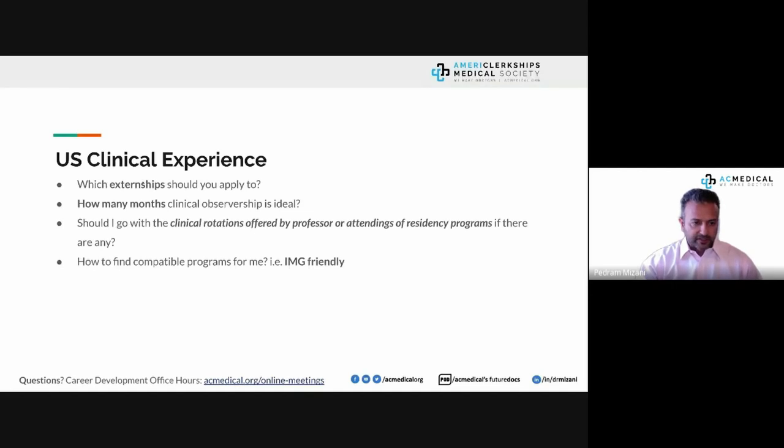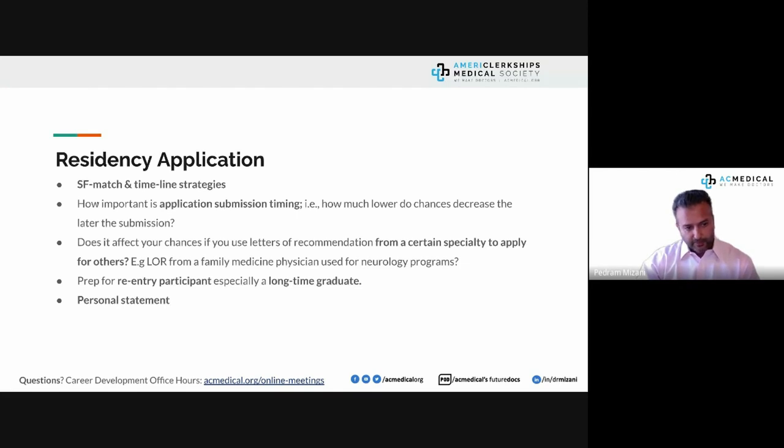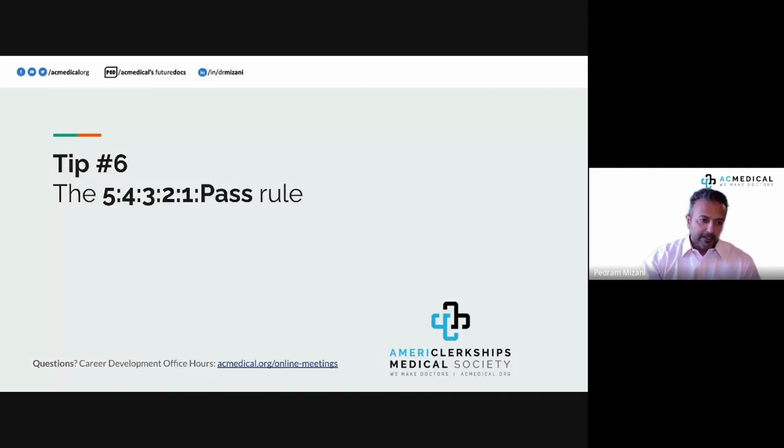Tip number six — the 5-4-3-2-1 rule. You need five months of US clinical experience before September. You need four US letters of recommendation before September. You need three months of audition rotations, every other month between September and March — in addition to the five months beforehand. You need two months dedicated to your MSPE, ERAS personal statements, supplemental ERAS, and letter of recommendation revisions — don't leave these until the end.